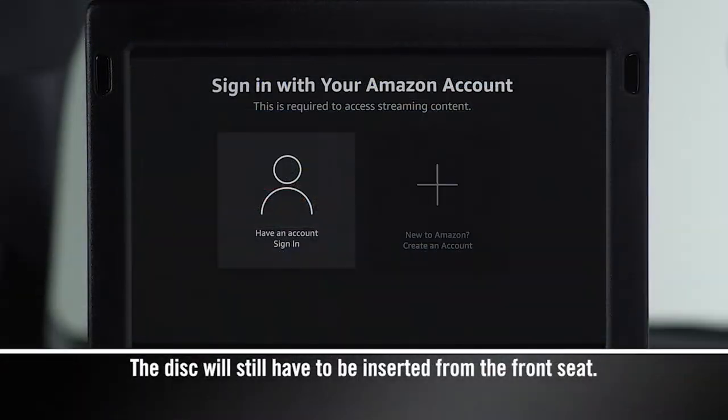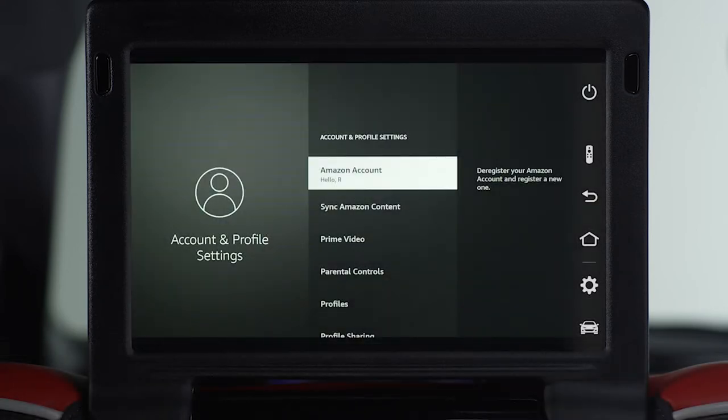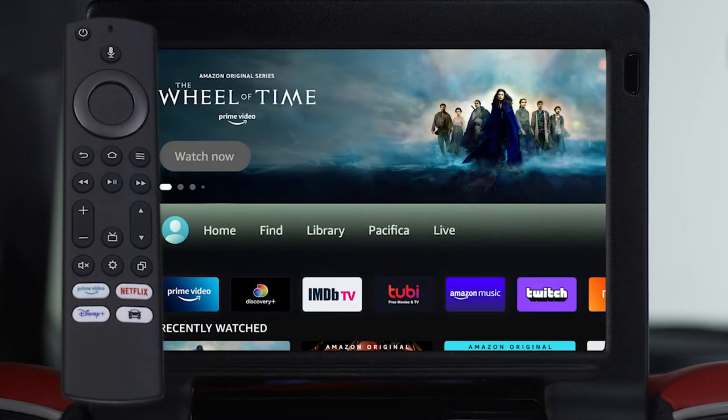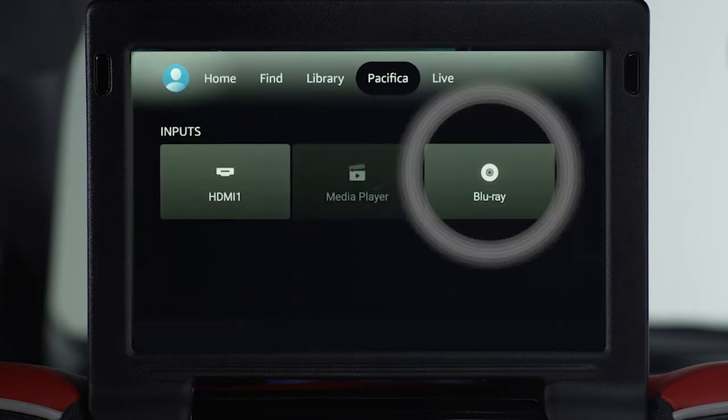To play a Blu-ray or DVD from one of the rear screens, you must be logged into an Amazon account on that screen. Use the remote or touch screen controls to go to the home page, select the Pacifica menu, and then press the Blu-ray button.